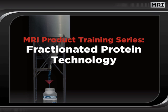Welcome to this edition of MRI's Dynamics Seminar Series. In this session, we will discuss MRI's fractionated protein technology. By the end of this program, you will possess a greater understanding of the incredible science behind PRONOS and why it is the absolute standard in protein supplementation.